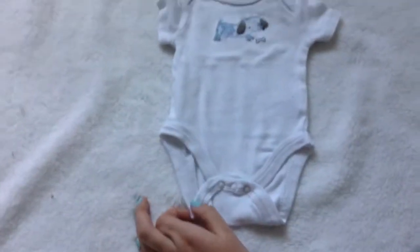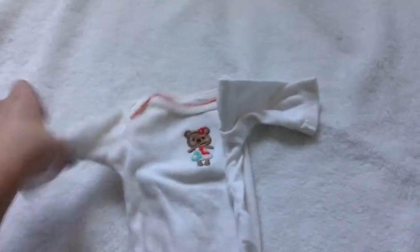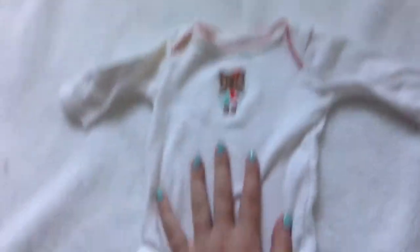I have this onesie with a puppy dog on it, it's pretty cute. And then I have this long-sleeved onesie by Carter's — it's newborn, super cute, little bear on there. I don't have any pants or anything to match it, so Ella wore it a couple times, but that's pretty much all that happened with that.